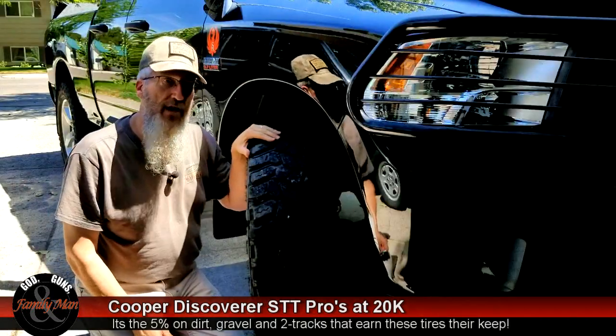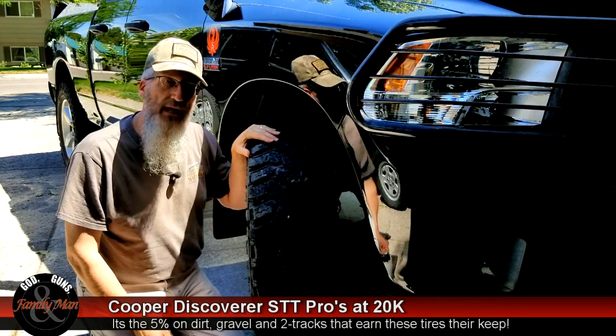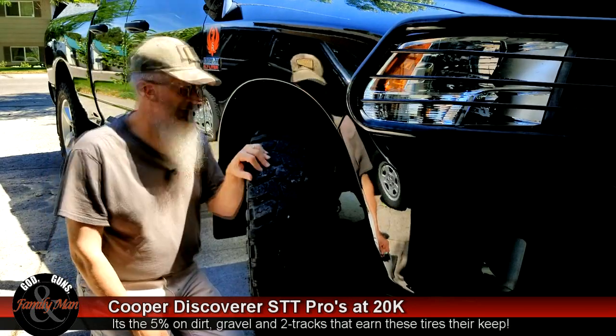Tires are not going to last absolutely forever, so ultimately I'll need to be replacing these things. But it's not going to be this year — we still have plenty of tread left on them and these are doing good.